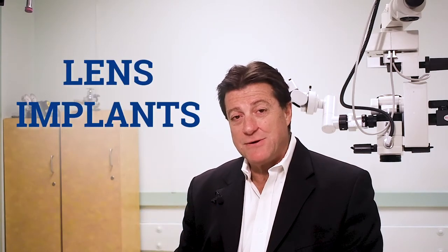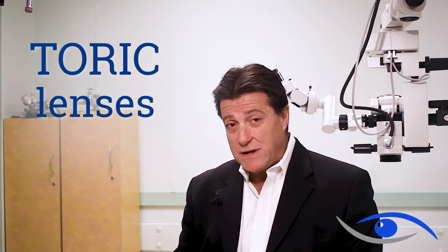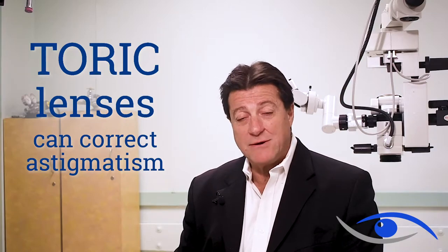Hi, I'm Dr. Makris. Our options for implants during cataract surgery has expanded significantly over the last few years. The first major development was the development of toric lenses, which allow correction of astigmatism at the time of cataract surgery.